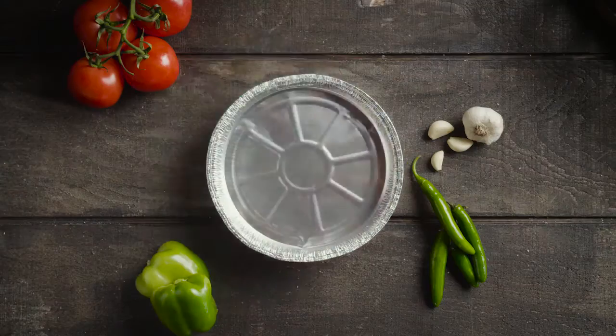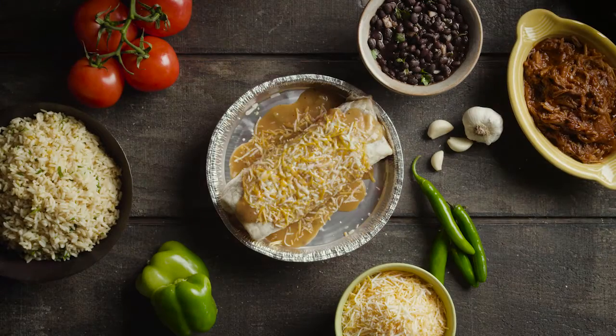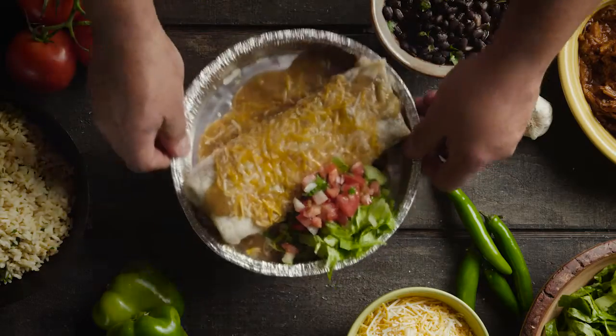It's a difference you can taste. Treat yourself to the ultimate sweet pork burrito at Costa Vida.